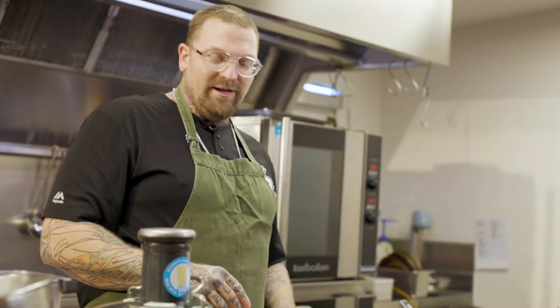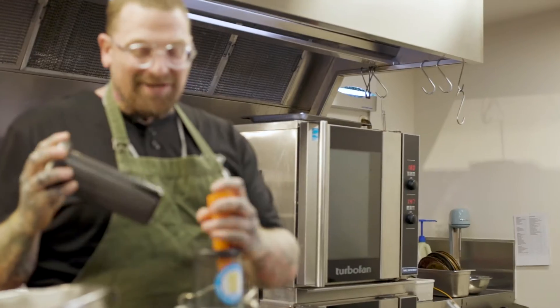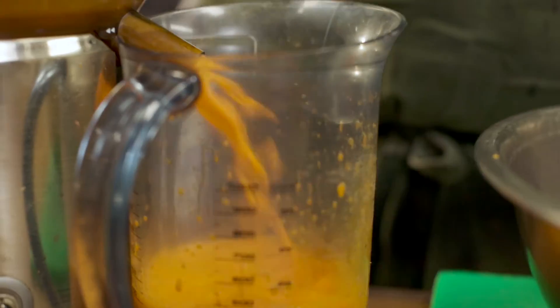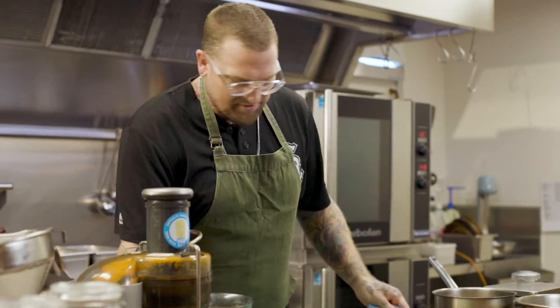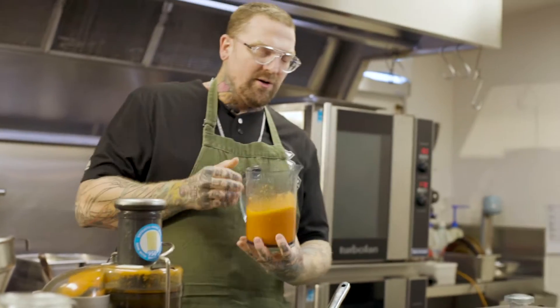What we're going to do is put those bad boys through this juicer. Turn that on to high. Get those carrots going. And there we go — our carrots have been juiced. We've extracted the juice from our carrots. What we're going to do with that juice is place it into a pot.